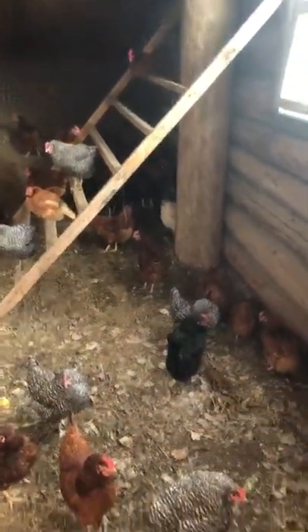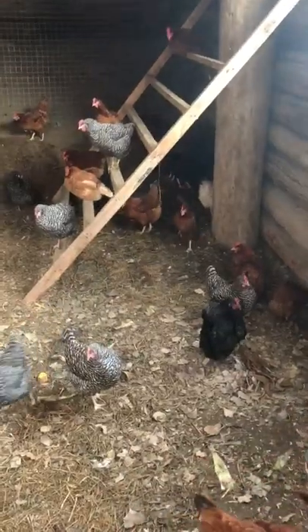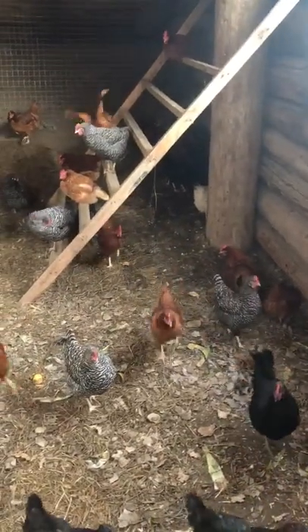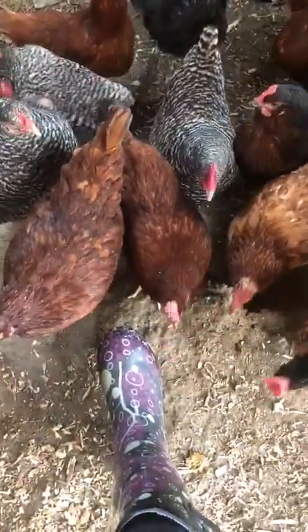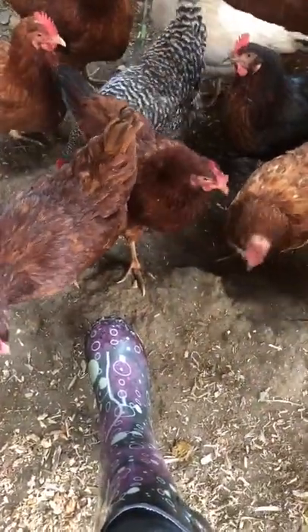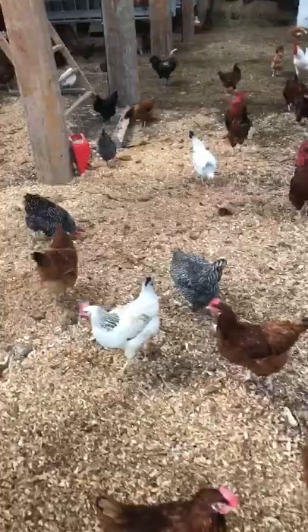Over there in the crowd of Rhode Island Red hens you can see Road Runner — the small one. They're picking at my boots. I forgot to tell you that they love eating snow. It turns far into winter and your feet are covered in snow.